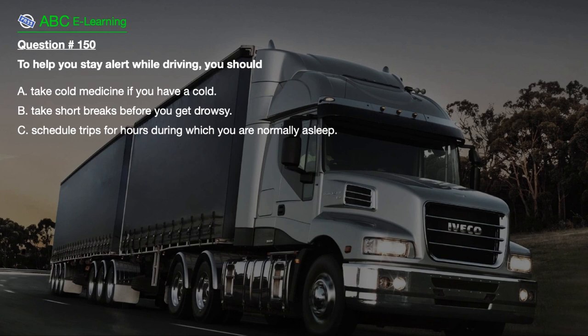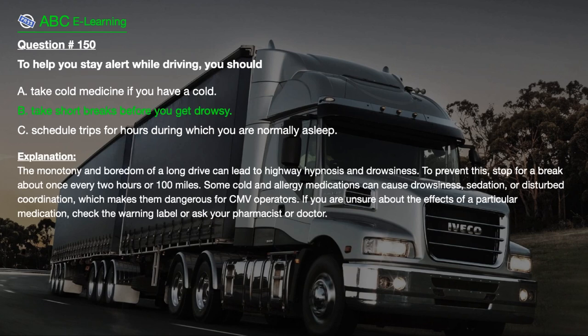Question number 150. To avoid drowsiness while driving: A. Take cold medicine if you have a cold. B. Take short breaks before you get drowsy. C. Schedule trips for hours during which you are normally asleep. The correct answer is B. The monotony and boredom of a long drive can lead to highway hypnosis and drowsiness. Stop for a break about once every 2 hours or 100 miles. Some cold and allergy medications can cause drowsiness, sedation, or disturbed coordination, making them dangerous for CMV operators.